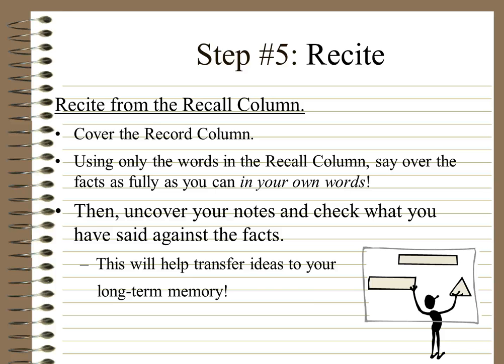After you're done, uncover your notes and check that what you said matches the facts. This will help you transfer your ideas to long-term memory. It's basically all it is — if you can't get it into long-term memory, this is a way to do it. You might have to do it a few times, as some of us are a little bit slower than others, but it'll eventually help you get there.